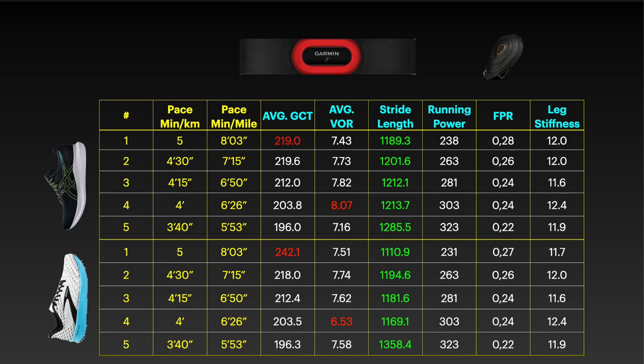Another interesting insight comes from the stride length metric values highlighted in green, which are higher for the Hiburide except in one case. So it seems the Hiburide allows us to have a longer stride despite a similar vertical oscillation ratio for both models. That's a good sign — improving stride length while keeping the same vertical oscillation improves performance. But we need to pay attention to this metric as it could be a sign of over-striding. Regarding form power, running power, and leg stiffness, we don't have a big difference. The figures are pretty similar for both shoes.